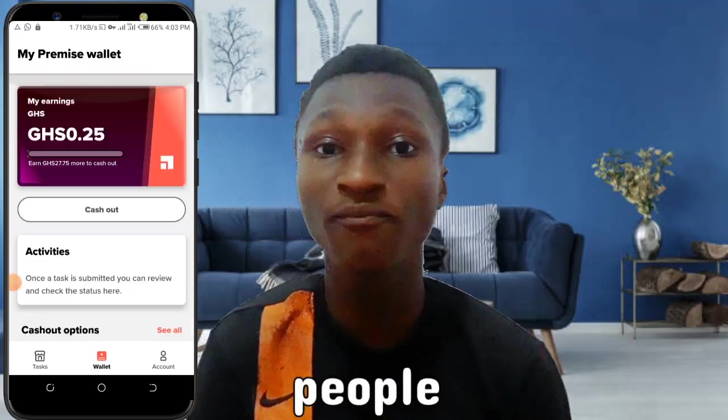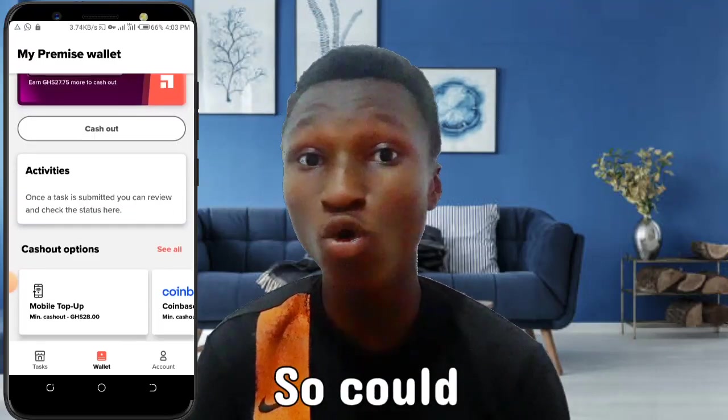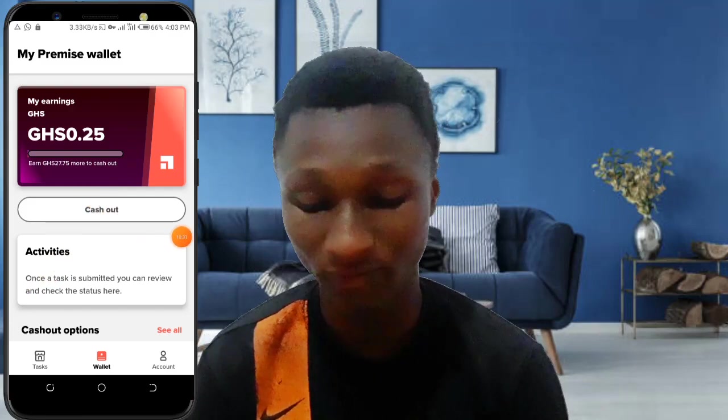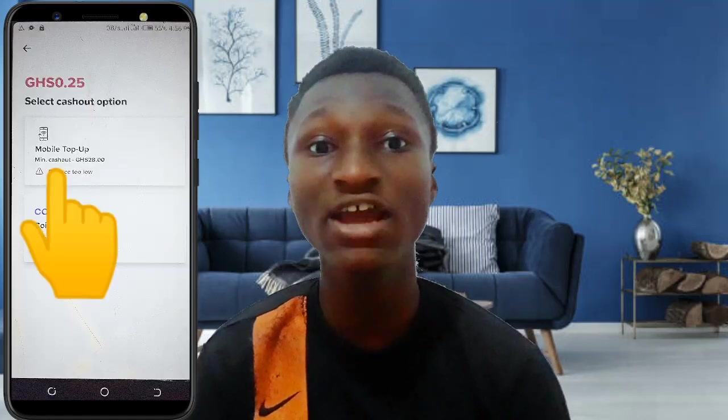Just look at this app. Hundreds of people are making money from this app, and so could you. All you need to do is click one button to cash out. After that, click on mobile tap app and you're going to receive your money straight to your mobile money account. This is how you can make money from this app.